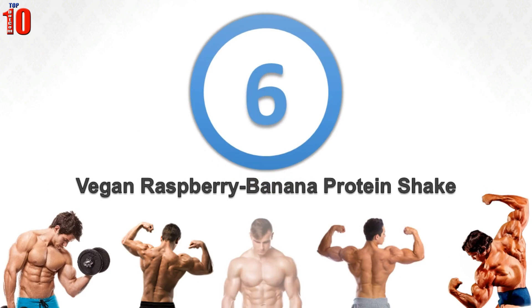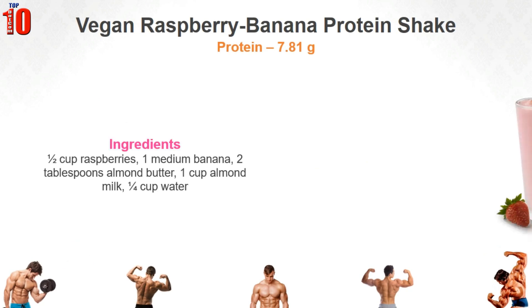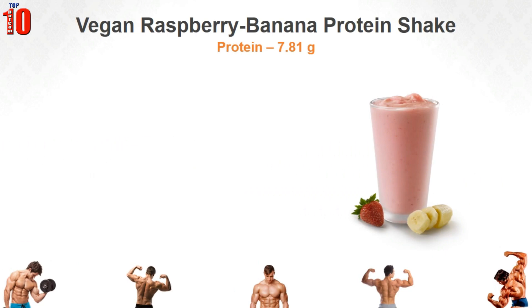Vegan Raspberry Banana Protein Shake. Antioxidants, protein, calcium, iron and energy — you have everything in this protein shake. A wholesome meal on its own, it is deliciously rich too.